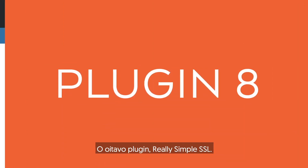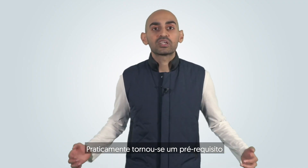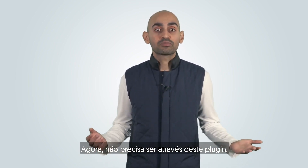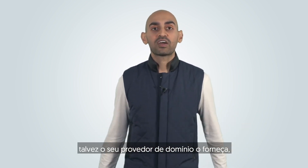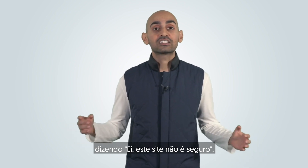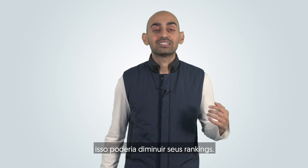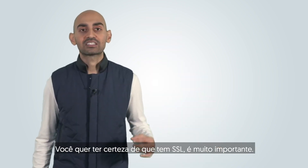The eighth plugin is Really Simple SSL. 90% of websites that rank at the top have SSL installed — it's pretty much become a prerequisite to rank well. This doesn't have to be through this plugin specifically; your host or domain provider may provide it. What's important is that you secure your site, because some browsers notify users that a site isn't secure, causing people to bounce, which can decrease your rankings over time.